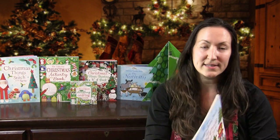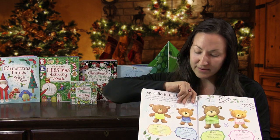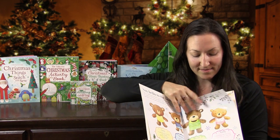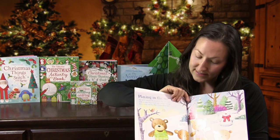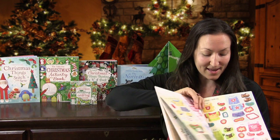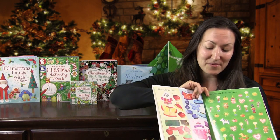And then we have 'Dress the Teddy Bears for Christmas.' The teddy bears are getting ready — we have Izzy, Benjamin, Oscar, and Millie getting ready. So many different pages: Christmas cookies, playing in the snow, decorating the Christmas tree, and over 250 stickers in this book. Such a fun one!